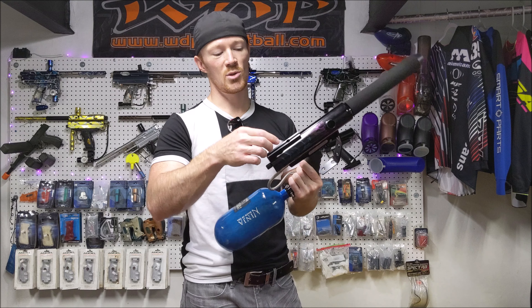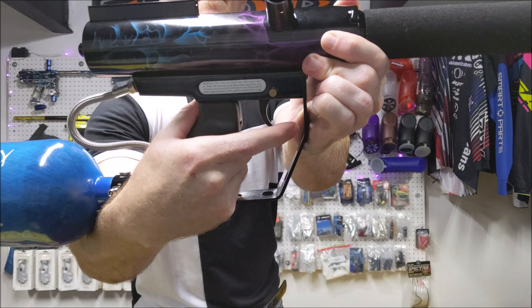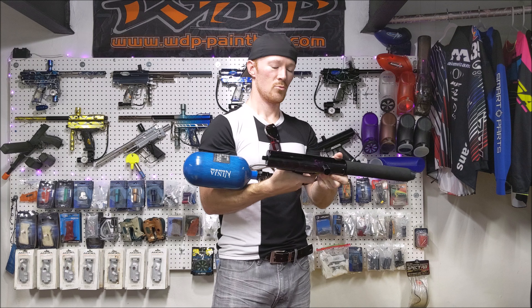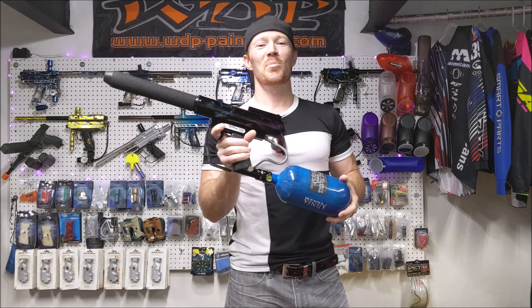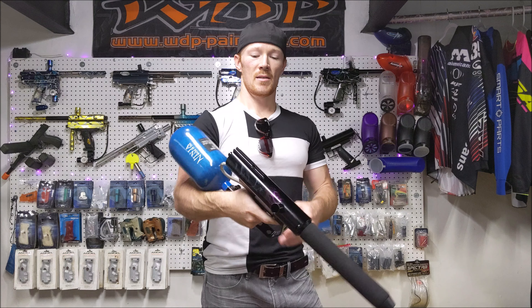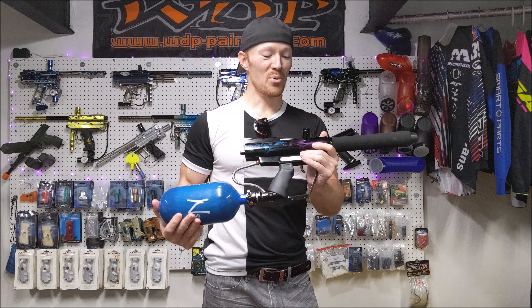It's got this sight rail up top in case you want to mount one of those big sights. This shoots really nice — definitely unique, and probably a top three for me in terms of most fun to play with at the field. They're very, very quiet with paint in them. I hope you guys enjoyed — if you haven't already, definitely find one of these and take it for a spin out on the field. You'll probably get addicted to it.